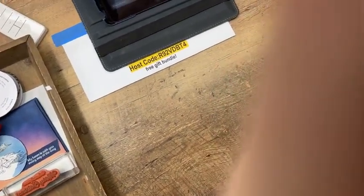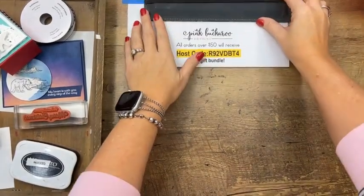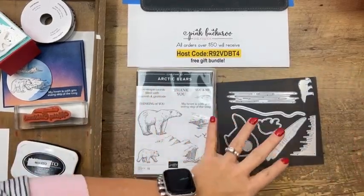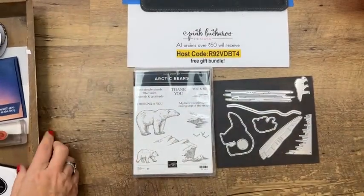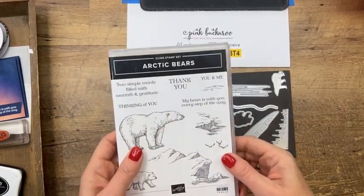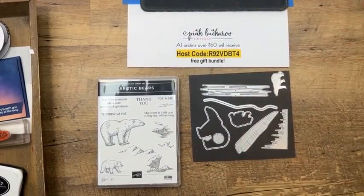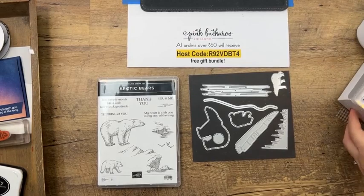So today we are doing the Arctic Bears — I actually have three projects, but we're just doing two. Here is the stamp set and here are the dies. I found that I gravitated to the dies more than the stamps because they're really fun. These will cut out the two bears. There are no Christmas sentiments — they're just general. If you want something new in January, this would be a great option. I think you'd get a lot of use out of this for non-Christmas as well.